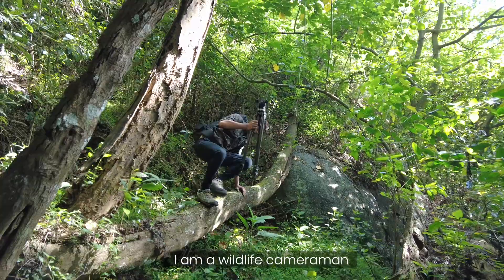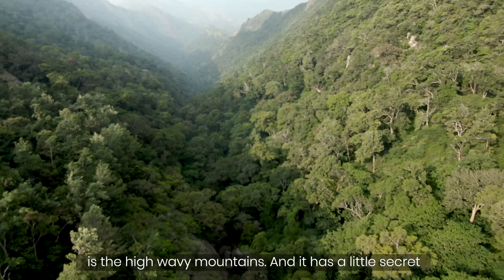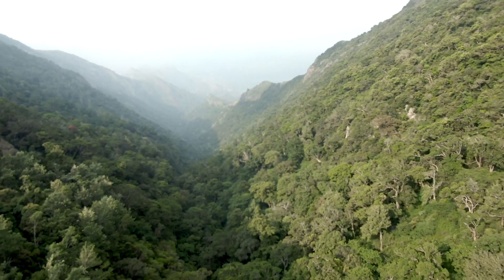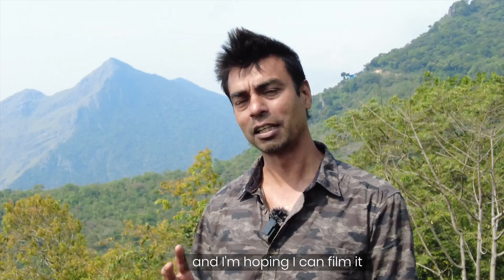I am Sarah, a wildlife cameraman. The spectacular landscape you see behind me is the high wavy mountains, and it has a little secret. One of the rarest bats in the world lives in those forests, and I'm hoping I can film it.